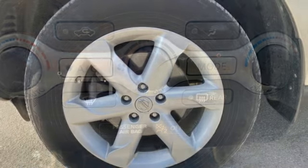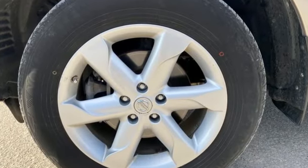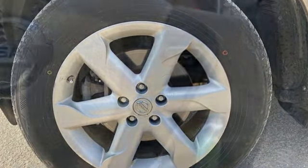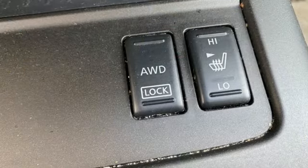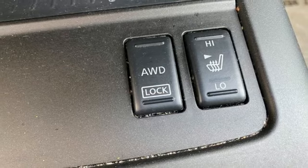Key fob activated rear windows, manual tilting steering column, AM FM stereo radio, V6 engine, manual telescoping steering column, 8-way driver seat control.